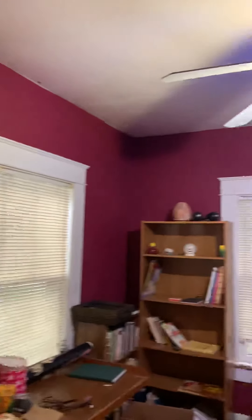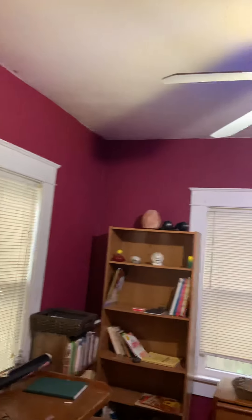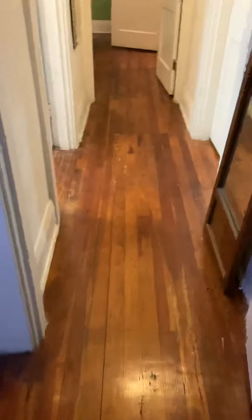The windows are older, but honestly I'd leave them as they are right now. There's the front door — this needs to be painted outside and inside. It's got original wood floors in here.